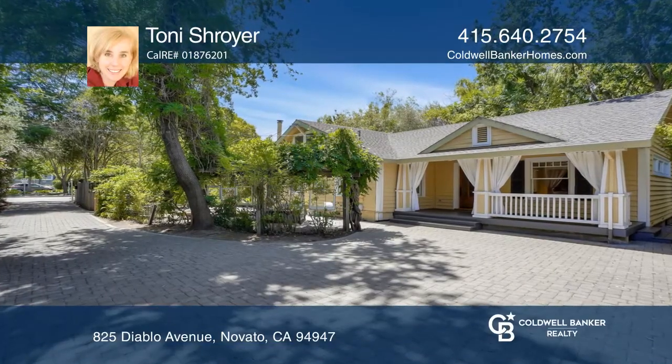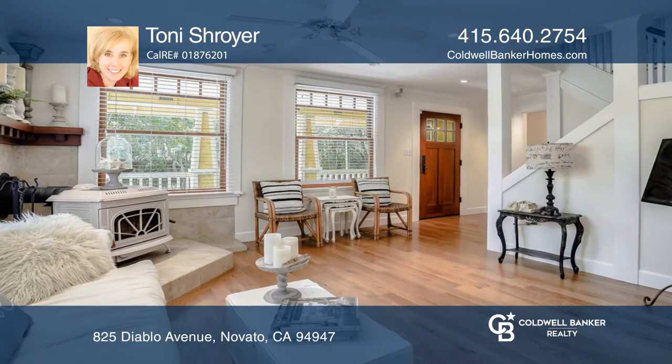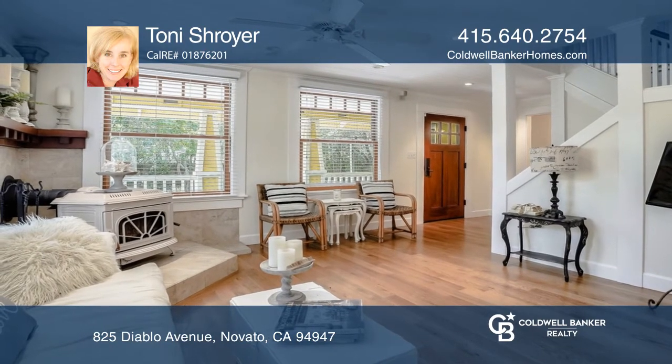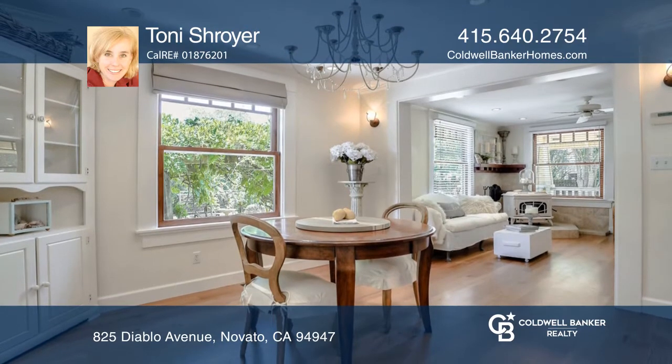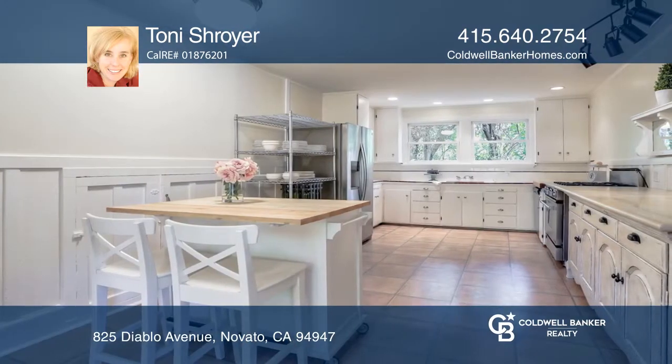Welcome to Yesteryear with a Craftsman style home complete with hardwood floors. Relax on the porches and enjoy the open yard complete with a swing set, arbor, wisteria and other beautiful plants.